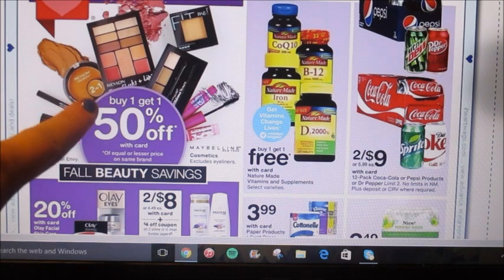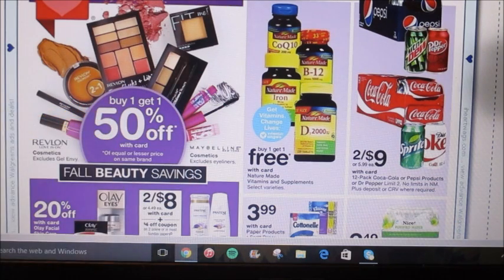Right away, right here, they're showing us that Revlon products and Maybelline products are going to be buy one get one 50% off.